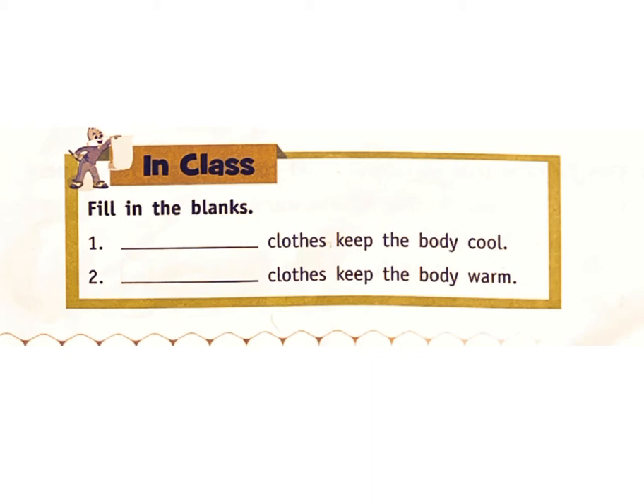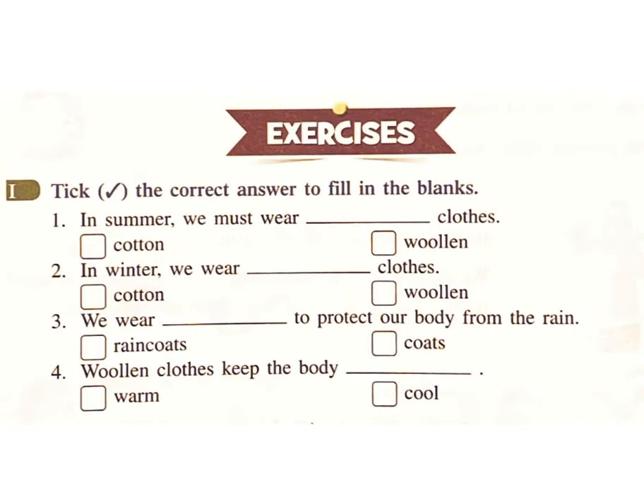Exercises: Take the correct answer to fill in the blanks. One: in summer we must wear which clothes — cotton or woolen? Answer: cotton. Two: in winter we wear which clothes — cotton or woolen? Answer: woolen.